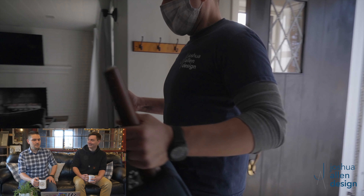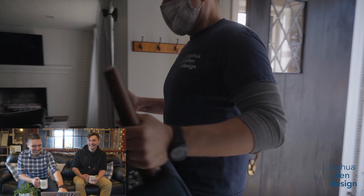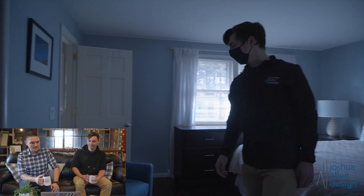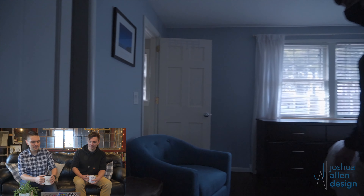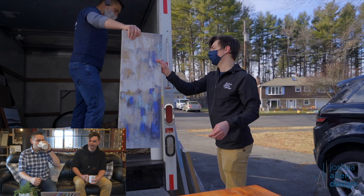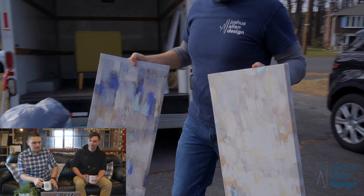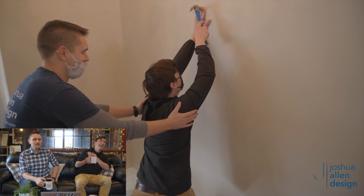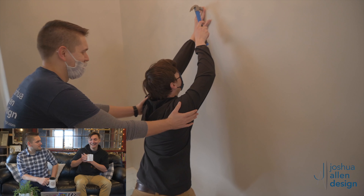That is a great cut — shout out to our editor! And if anyone wants to know how you should actually move a chair, this is how I recommend it. I hope my insurance company isn't watching right now.